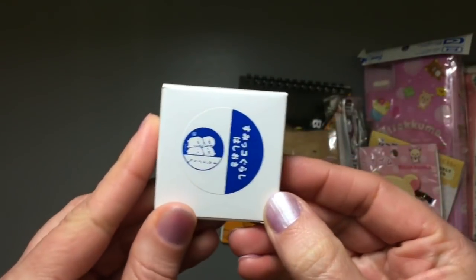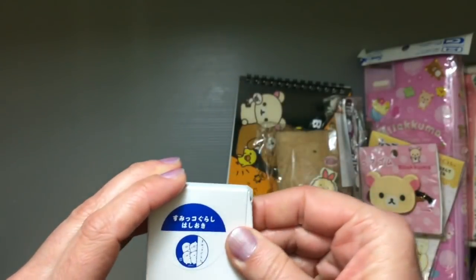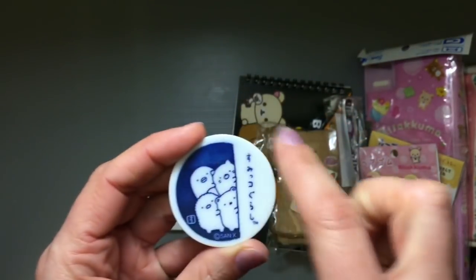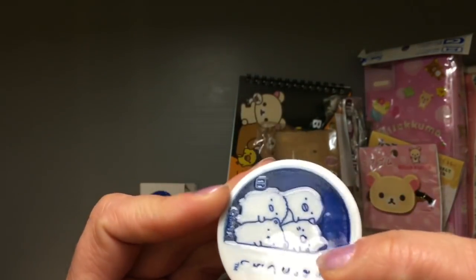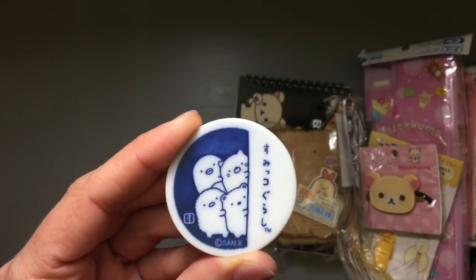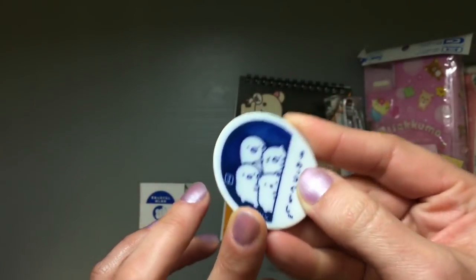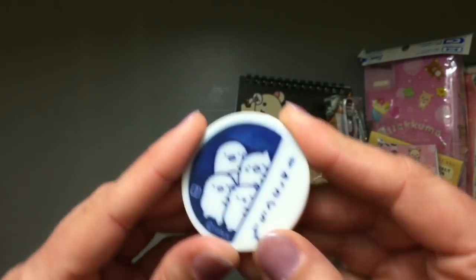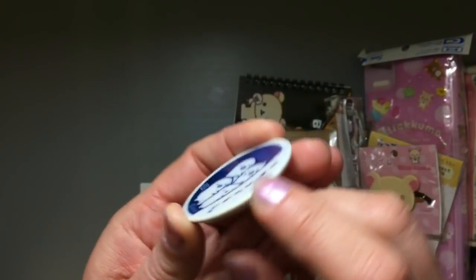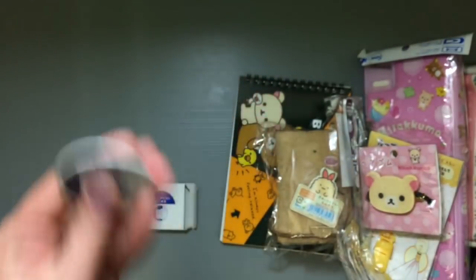The last item is a Sumiko Gurashi hashioki — a chopstick rest. This is for putting your hashi or chopsticks on as good manners, so they don't just sit on the table and dirty it up. This is a ceramic piece. I love it when they do these collaborations that look like old-style ceramics. All those little characters hiding around the corner — adorable! It's styled like traditional blue ink ceramics, even with a hanko-style mark to show who made it. And it's 500 yen.